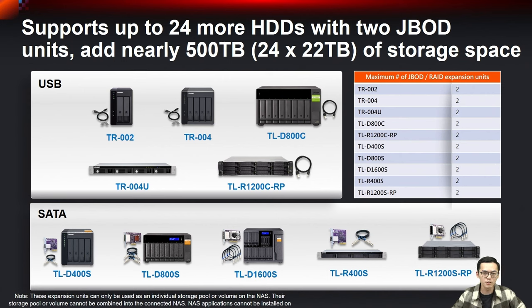You can also choose from a variety of expansion devices. There are 2-bay to 12-bay or 16-bay JBOD options, with some models supporting hardware RAID and power backup. There are also 4-bay to 16-bay SATA storage expansion options. If you need capacity expansion, you can refer to our website for purchase options.